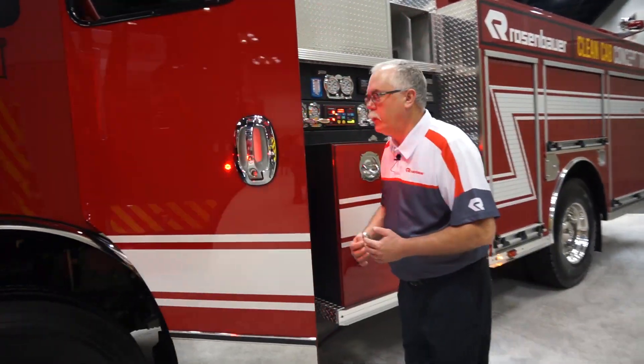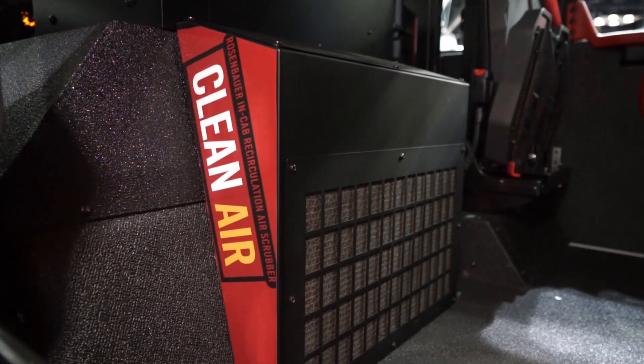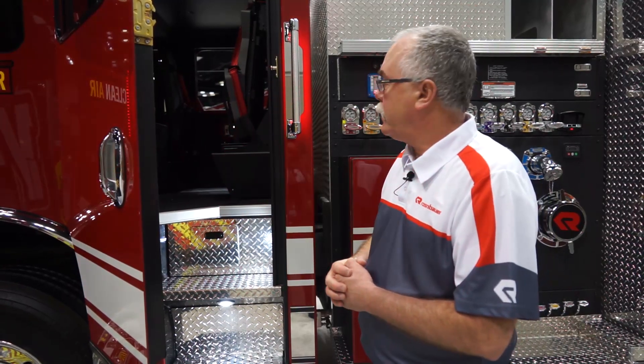For those contaminants that happen to make their way into the cab, we have our clean air dual filtration system. There's a HEPA-like filter for large particulates and an active charcoal filter for the carcinogens.